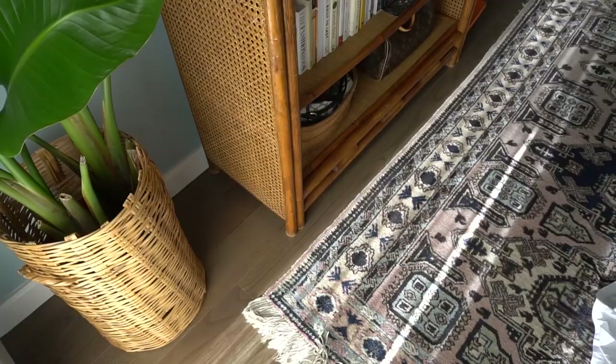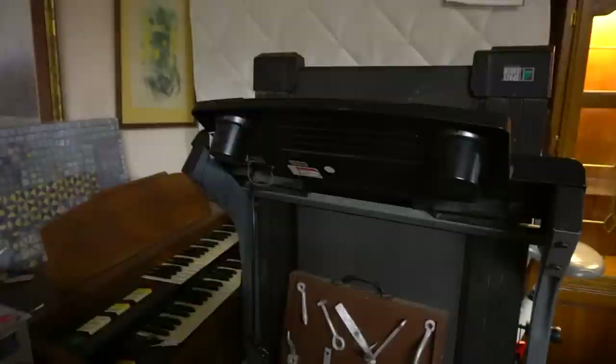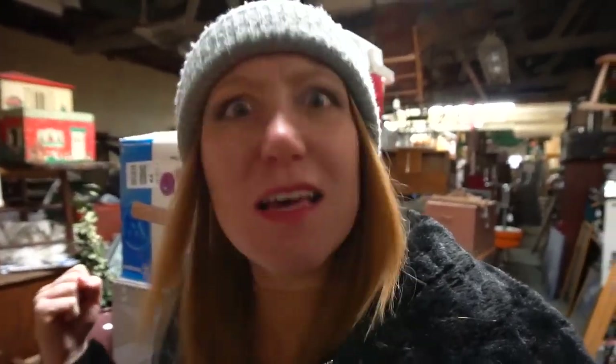If you remember the rug for my bedroom makeover challenge, I actually found it in that corner over there. How crazy — I didn't have my camera at the time, but I kind of wish I had documented that. It was an epic moment because I love that rug.